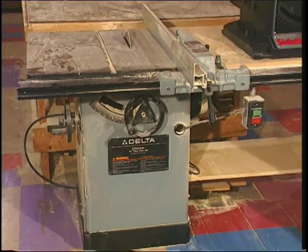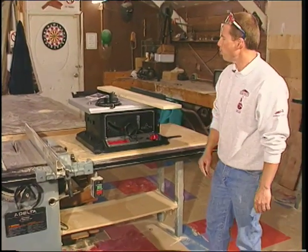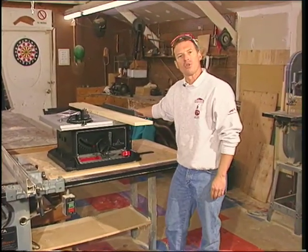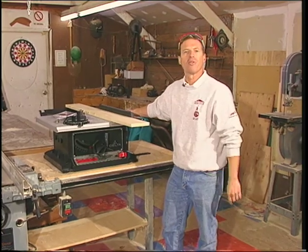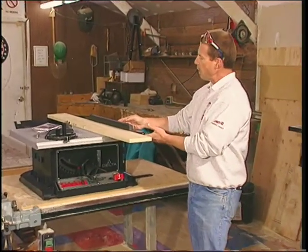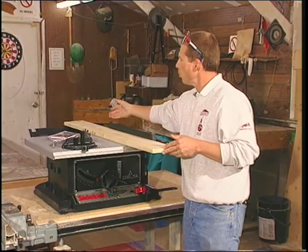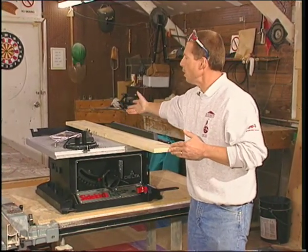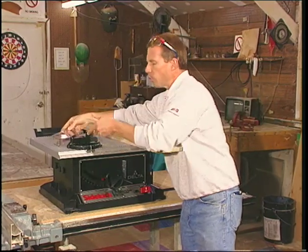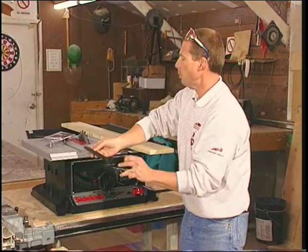We're looking at the Delta Unisaw, standard of the industry for industrial table saws, and it's the big brother to the Sidekick 8-and-a-quarter-inch portable table saw — a key member of the Sidekick family of Delta tools. This tool has a self-aligning rip fence, comes with a carbide blade, an excellent extension table to support work out the back end of the saw, an easily removable blade guard, and a full-size miter gauge with a piece on the end so it will not come out of the table.